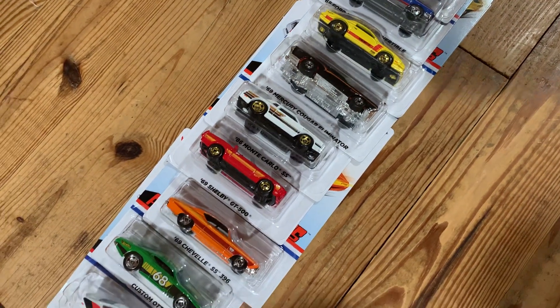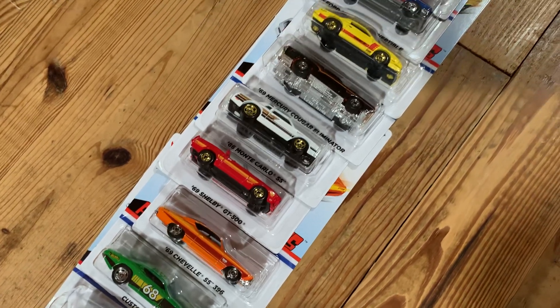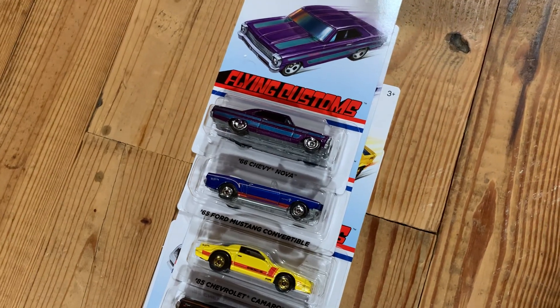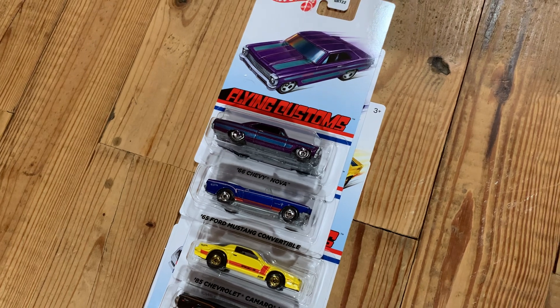These aren't really the premium assortment, but basically the same thing - kind of a higher price point, a little more detailed, kind of a different theme. And I just haven't liked some of the other sets of the flying customs.